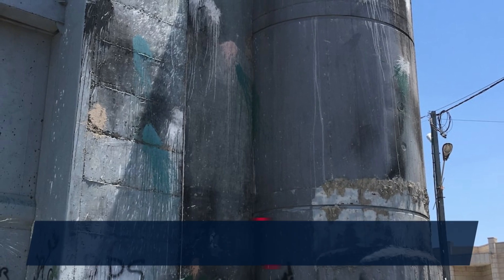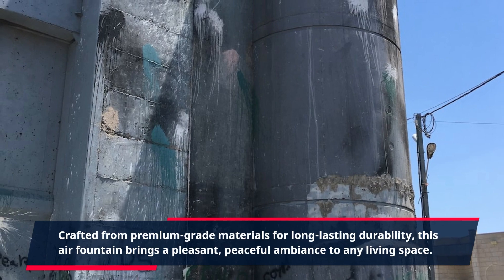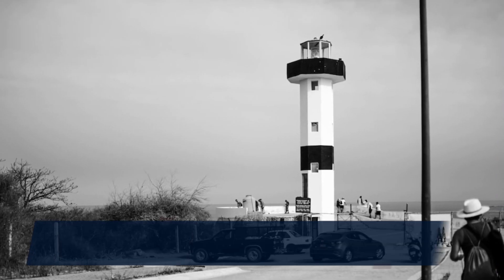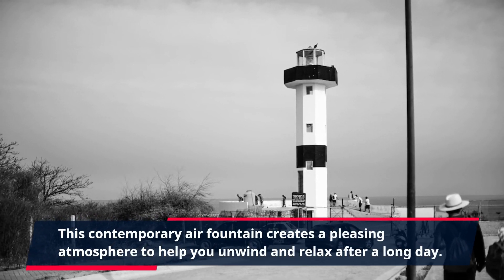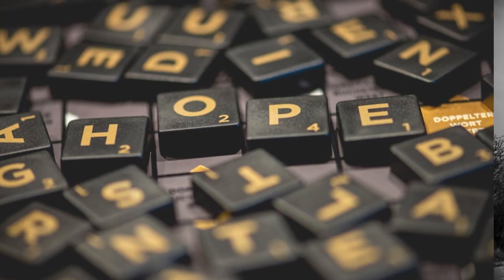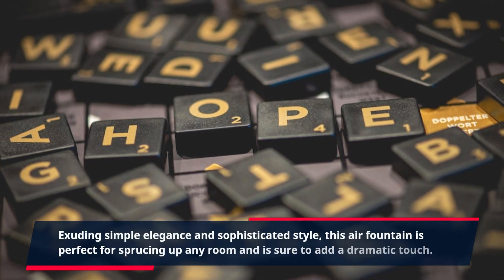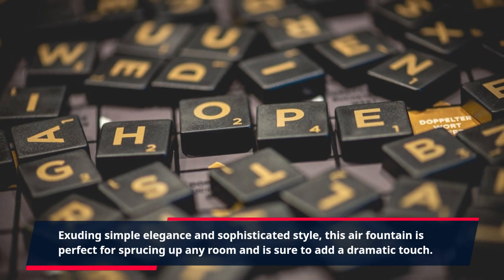Crafted from premium-grade materials for long-lasting durability, this air fountain brings a pleasant, peaceful ambiance to any living space. This contemporary air fountain creates a pleasing atmosphere to help you unwind and relax after a long day. Exuding simple elegance and sophisticated style, this air fountain is perfect for sprucing up any room and is sure to add a dramatic touch.